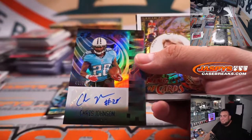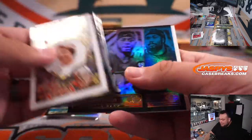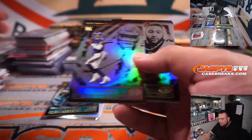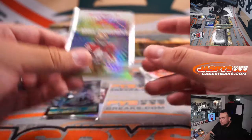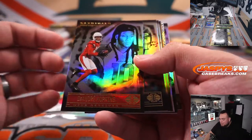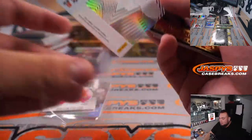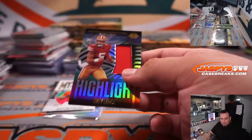Chris Johnson, CJ2K — there you go, to 75. Titans. Dalvin Cook. Trey Sermon to 99, Rookie Endorsements. Justin Fields. Eskridge. Josh Allen at 299 — there you go. And Trey Lance Relic. How much Trey Lance?